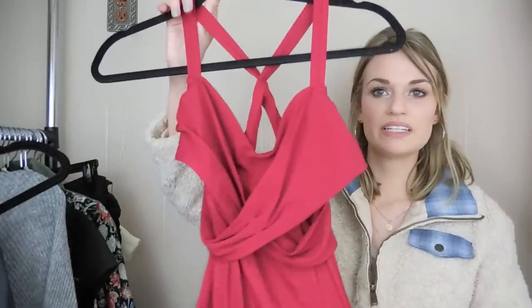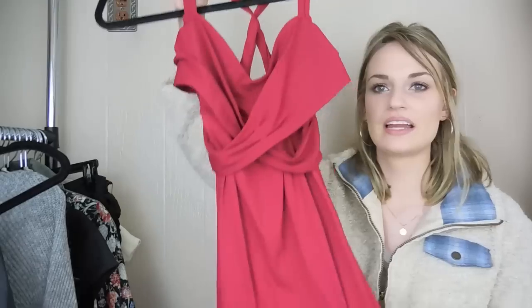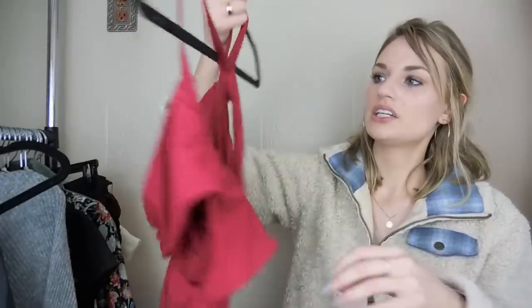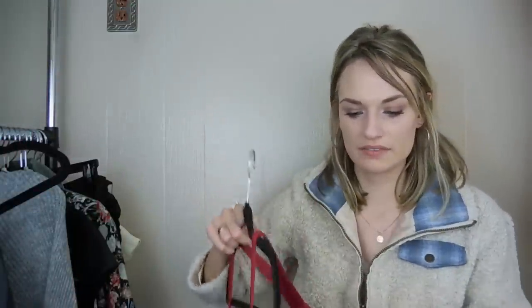Next, we have a Lululemon tank — this is called like the Wrap It Up tank or something like that — in cranberry. It wraps here in the front. This is a size 8.